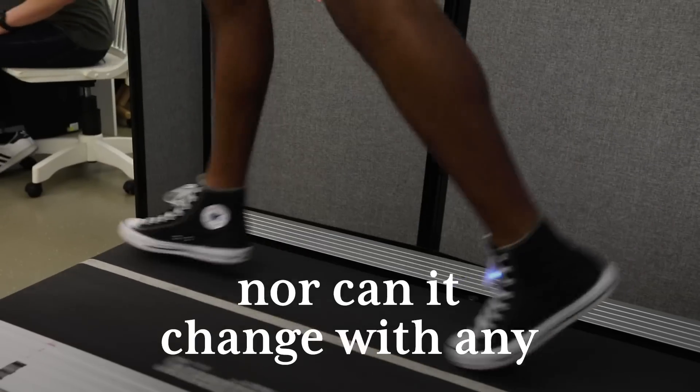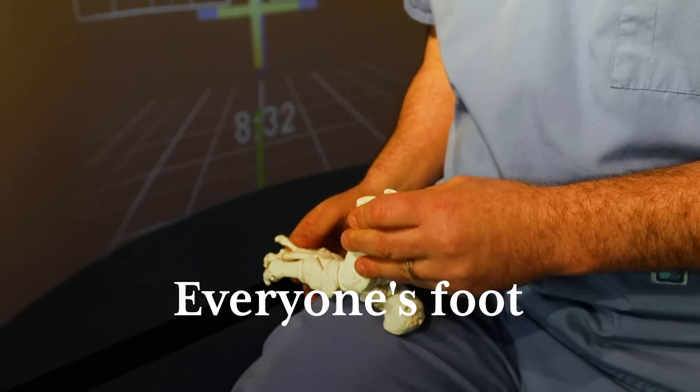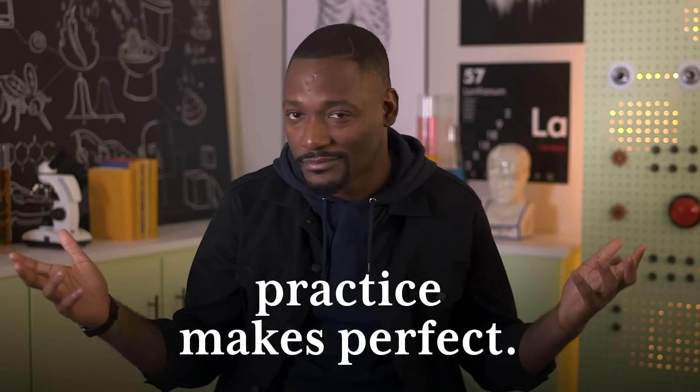Nothing really changed, nor can it change with any kind of different shoe. While this might sound like a trivial issue, a lot of studies have been done on this subject. To improve performance, some advocate for stiffer bottoms while others call for lighter shoes, but researchers are pretty split. The truth is, everyone's foot structure and function is different, so no one solution is going to be right for everyone. It goes without saying that if you want superior athletic ability, along with shoes, practice makes perfect.